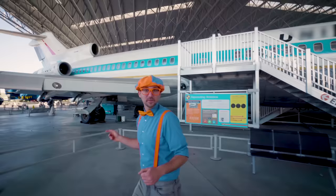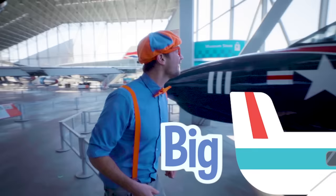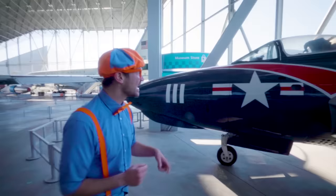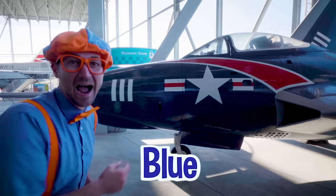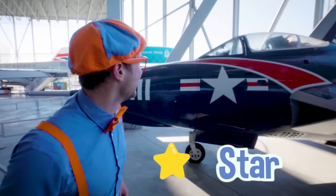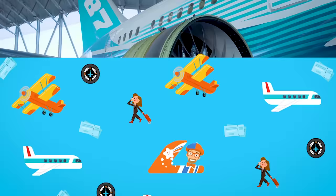Come follow me — I have another airplane for you, and it is not very big! Remember how big that plane was? Check this one out — this plane is small! What colors do you see on it? Red, white, and blue! And what shape is that? That looks like a star! This plane looks like it goes so fast!